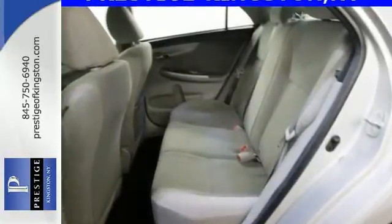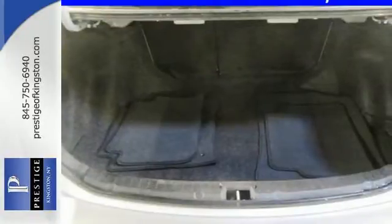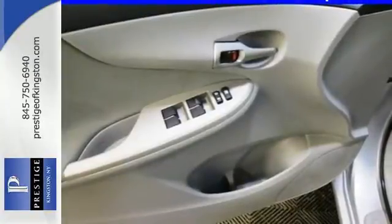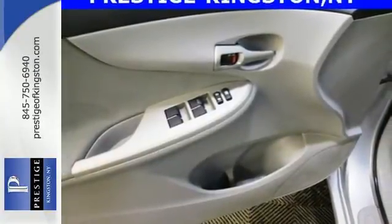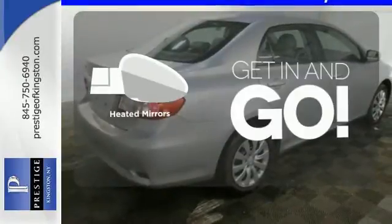You'll get standard features like power windows, locks and mirrors, keyless entry and a CD player to help make your drive more convenient and fun. The anti-lock brakes and multiple airbags help keep your drive safe, and the reliability will keep it in the family for years to come. Heated mirrors improve visibility in frosty weather.